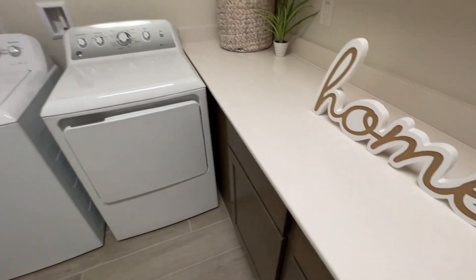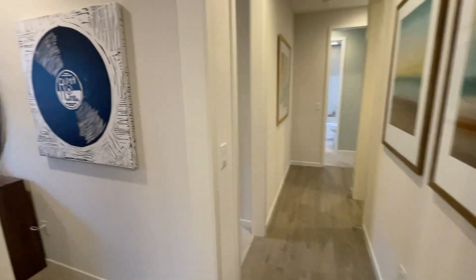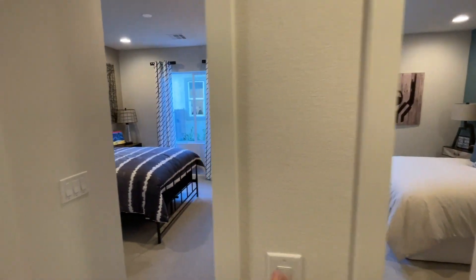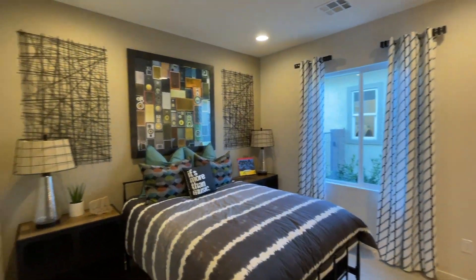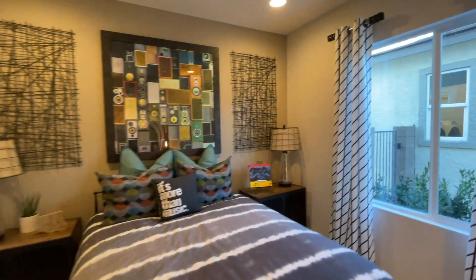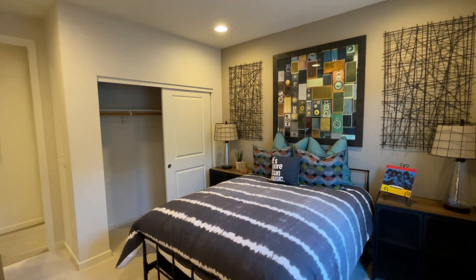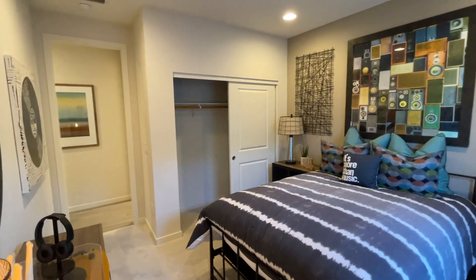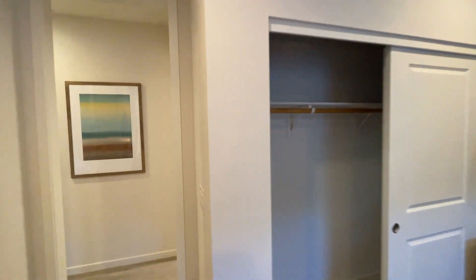Culture marble up here as well. We've got a laundry area and then two more bedrooms over here to the left. We've got nine-foot ceilings throughout — that's included in the base price. If you wanted to upgrade to ten-foot ceilings, that would be an option. This bedroom is about 11 by 12, which is a pretty good size.